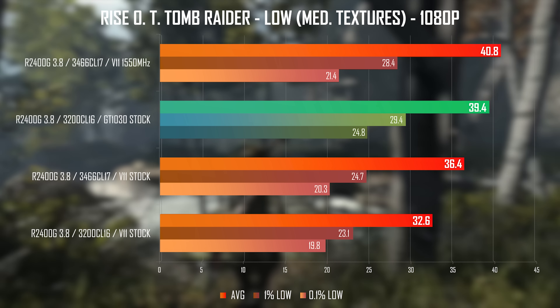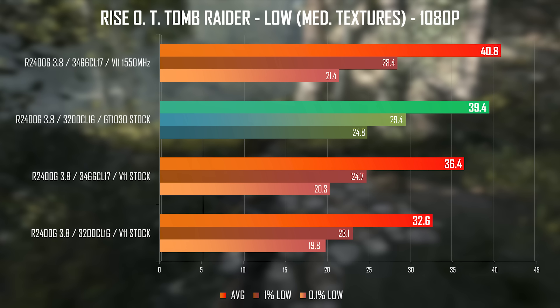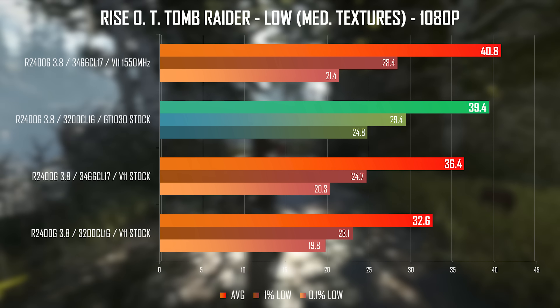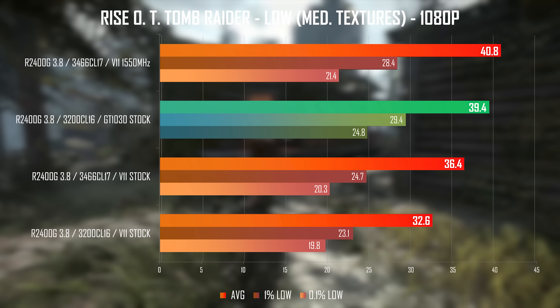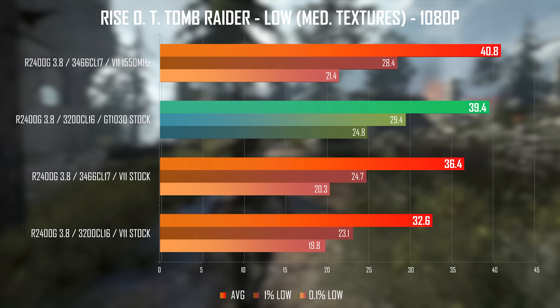I wanted to test Rise of the Tomb Raider in DX12 to see how Vega 11 fares in a graphically demanding game lacking in the optimization department. Overclocked, it reaches GT 1030 performance and provides a solid above 30fps experience at low even at stock. I just kept the game at 30fps, bumped up a few more settings to medium, and you can easily enjoy this game at 1080p.